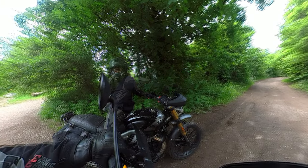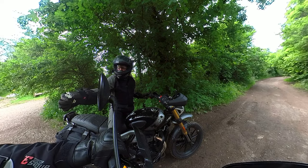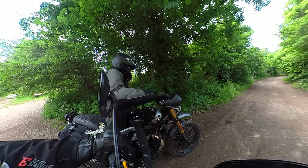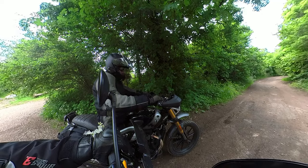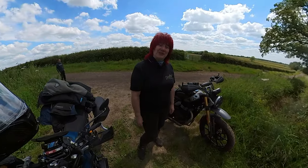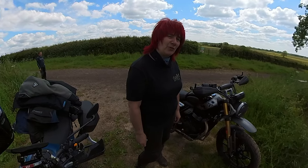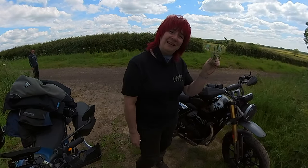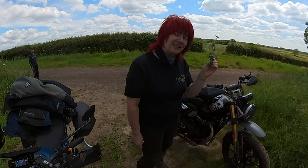You know what, he calls himself Gibbo, but I think he's going to be renamed as the florist, because he does nothing but collect foliage. That's all he's done all day — collect foliage.